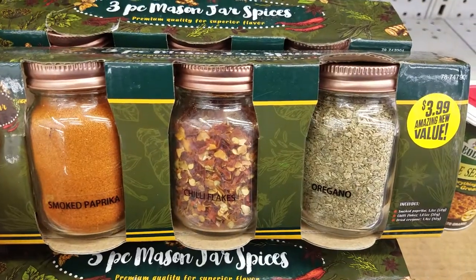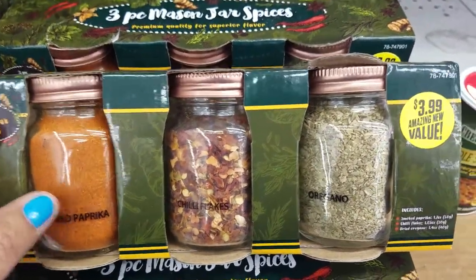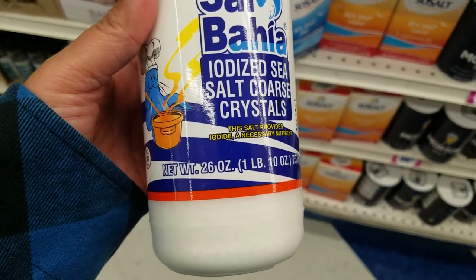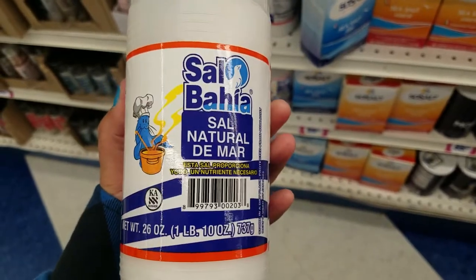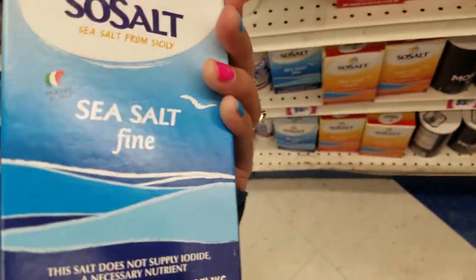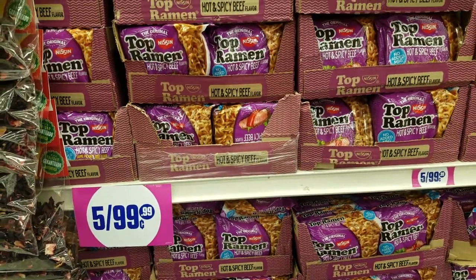This is really cute — it's a three-piece mason jar spices set: oregano, chili flakes, and smoked — I don't know how to pronounce that — for $3.99. They also have this sea salt, you get 26 ounces for $0.99. And all these different Top Ramen at $5.99 — you get all different varieties.